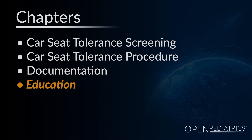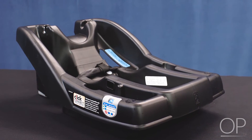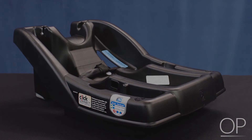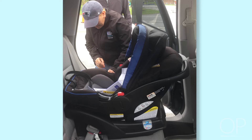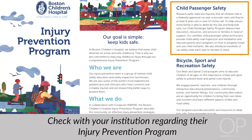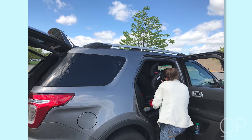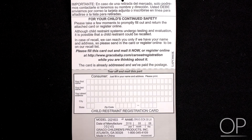Recommend that parents have the car seat base installed by a certified child passenger safety technician. Many cities and towns offer installations by appointment through their fire or police department. If your institution has an injury prevention car seat program, assist parents in making an appointment for installation. Notify parents at the time of hospital discharge that they will be responsible for securing their infant in the car seat and securing the car seat in the car. Instruct the parents to mail in the registration card; this will ensure they are notified if the car seat is recalled.